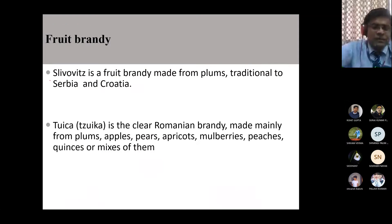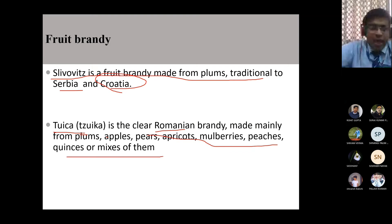Other famous fruit brandies include Slivovitz, made from plums, coming from Serbia and Croatia. There is also Tzuica, a Romanian brandy made from plums, apple, pear, and apricot - but not from grapes at all. Grape brandy with a proper designation is only Cognac, coming from the Cognac region.